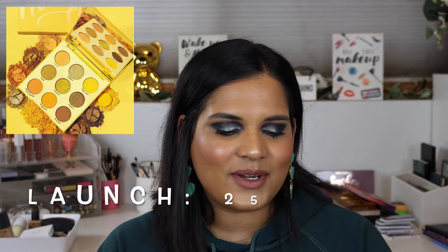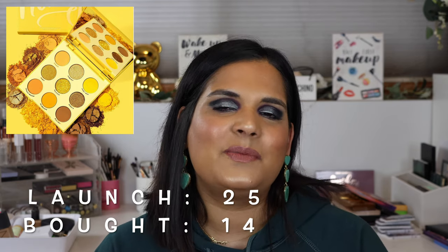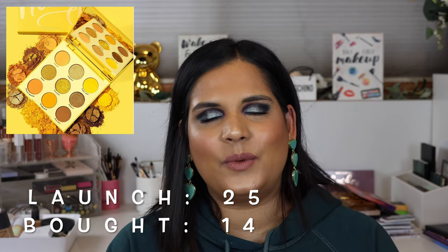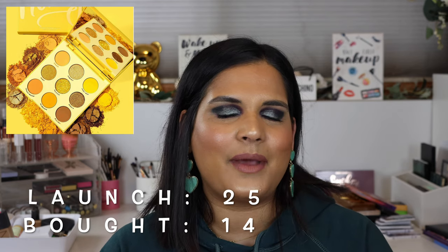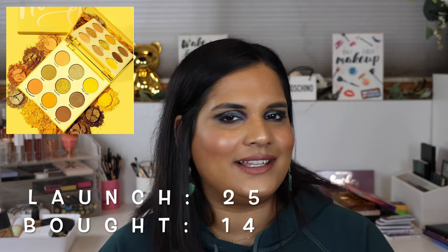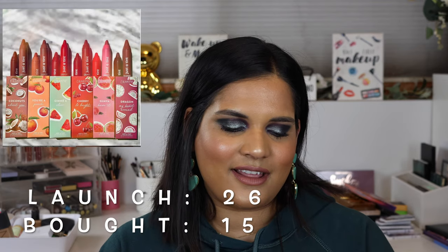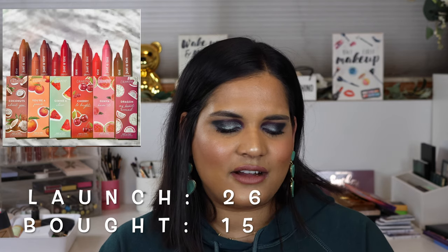On June 27th they came out with the Uh-Huh Honey palette and everyone lost their minds because we were all waiting for a nine-pan yellow palette. It's definitely one of my lesser-favorite nine-pan palettes though, because I think all the shades kind of look the same on me in the end, and it has a pressed glitter in it as well.